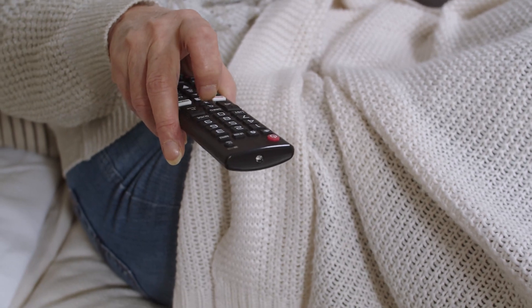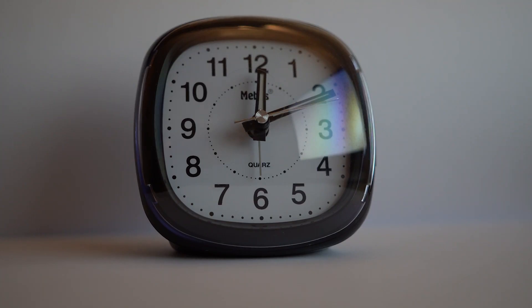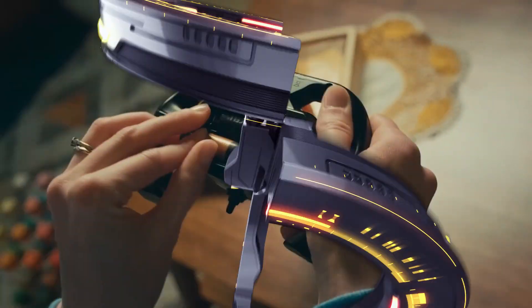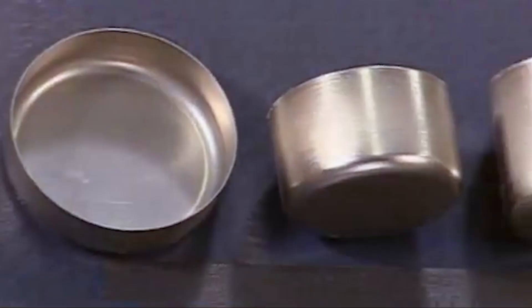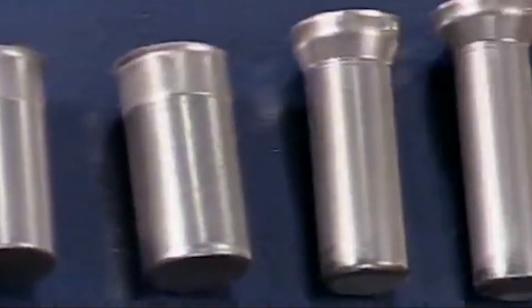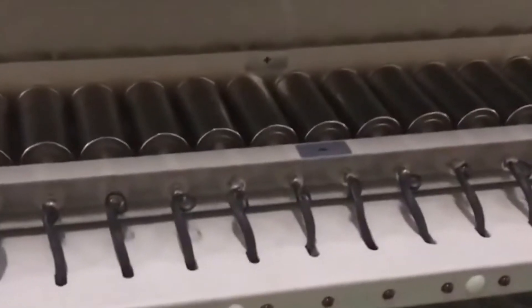Have you ever wondered what powers your favorite gadgets? Let's look at the painstaking procedure that goes into making Duracell batteries. Duracell's journey begins with the careful selection of high quality raw materials, ensuring optimal performance and longevity in every battery.